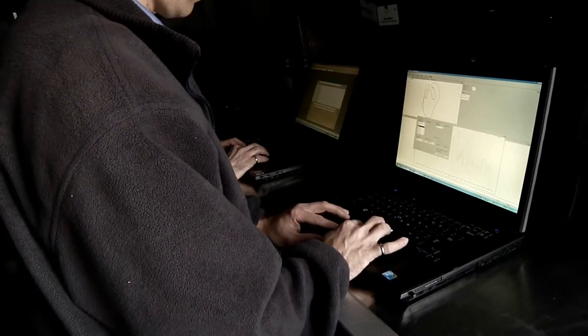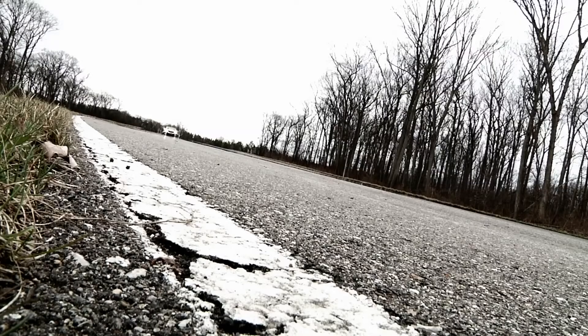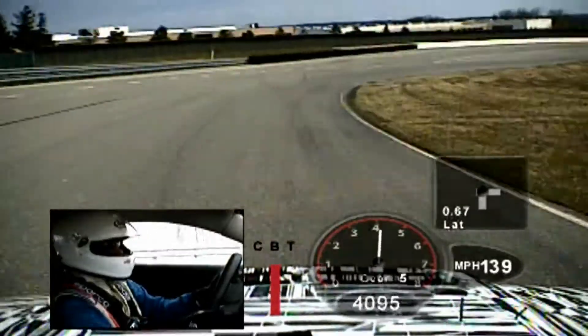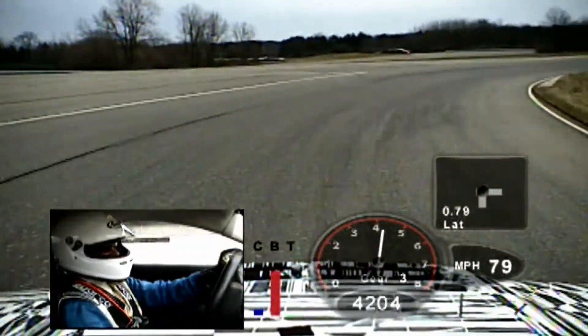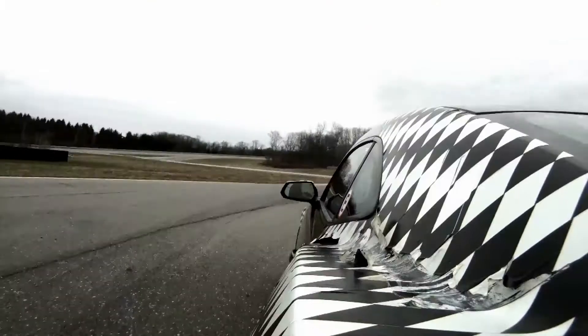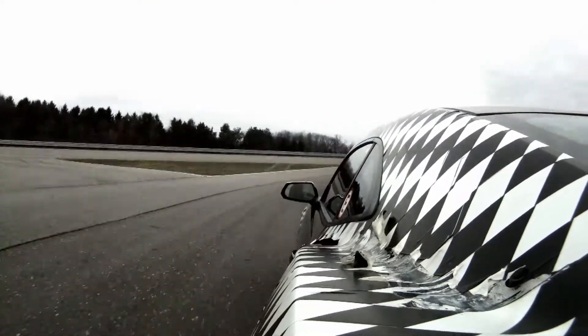For the ZL1, we're adopting everything we've learned from other performance cars we've run on the tracks. We've adopted a lot of things we've learned on Corvette, and there are a lot of things learned on all these other vehicles that we try to apply to the ZL1 and make sure that it's the best thing it can be.